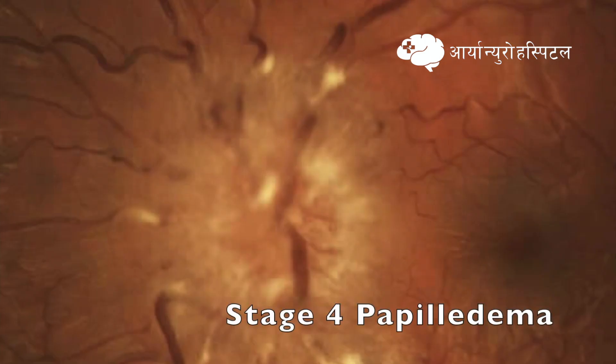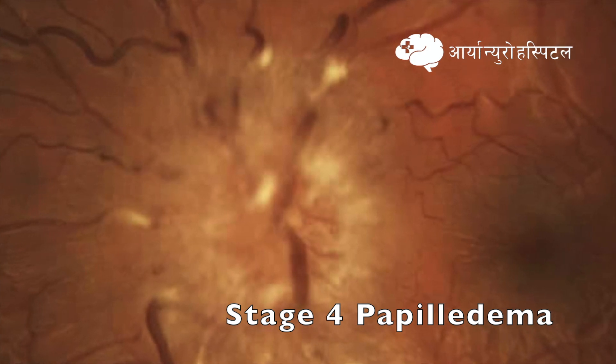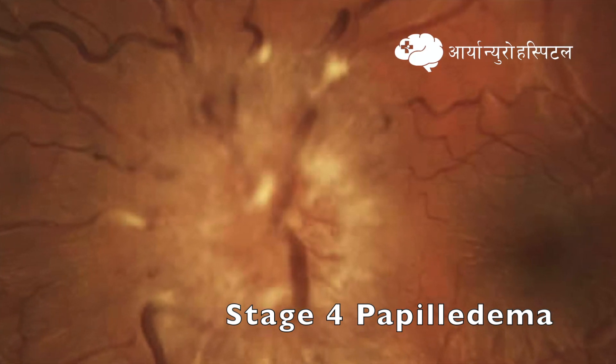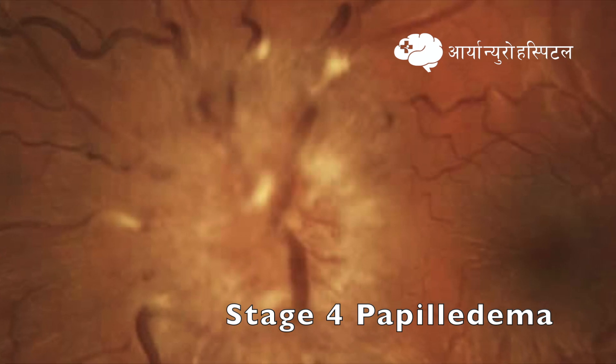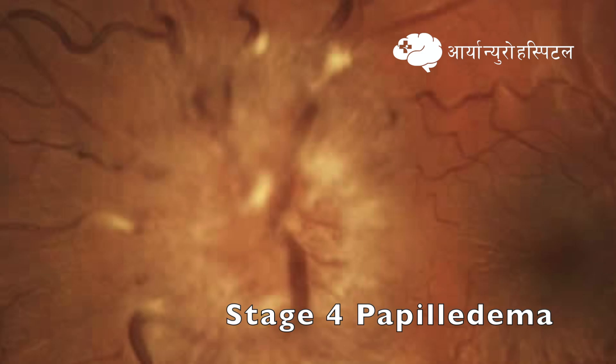Stage 4, also called marked degree of edema, is characterized by total obscuration of a segment of a major blood vessel on the disc. The whole nerve head including the cup is elevated, and there is complete obscuration of the border. The halo is also complete.